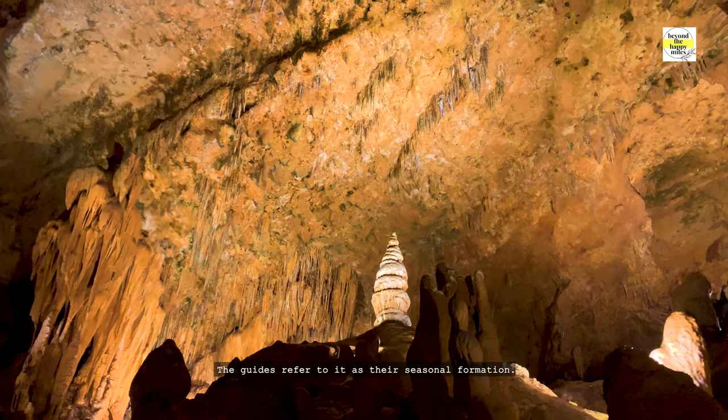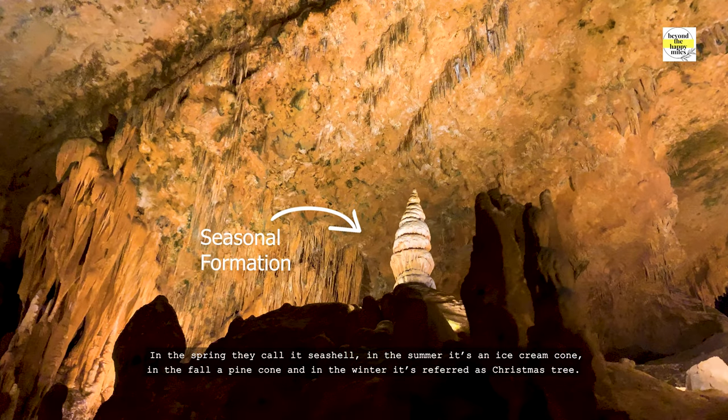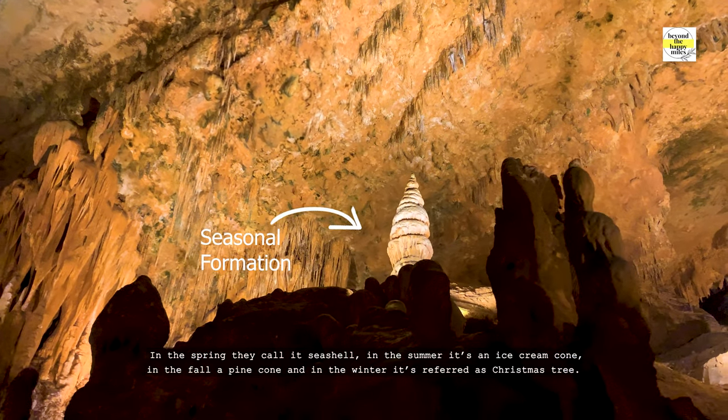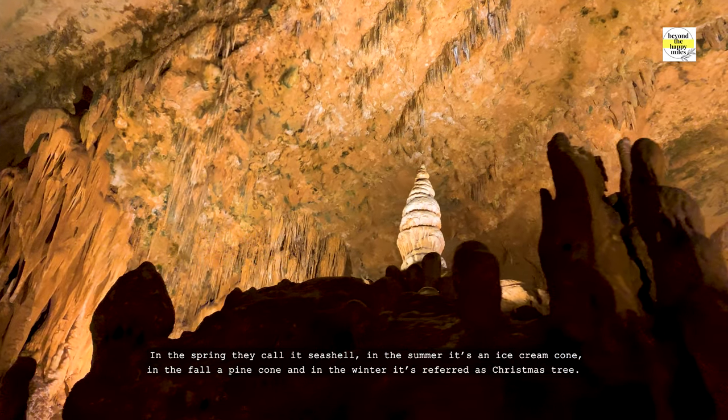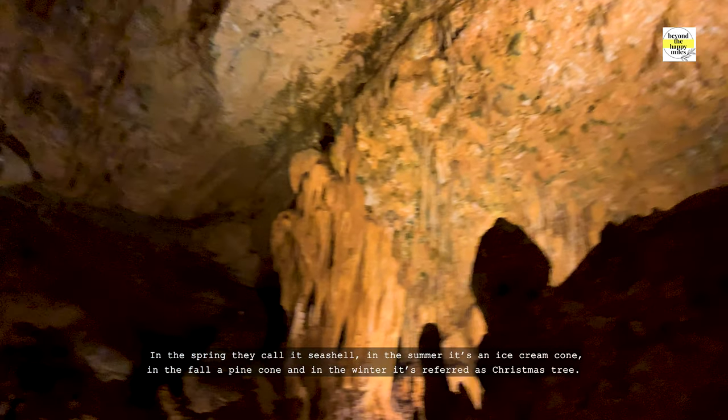The guides refer to it as the seasonal formation. In the spring, they call it Cecil; in the summer it's an ice cream cone; in the fall a pine cone; and in the winter it's referred to as a Christmas tree.